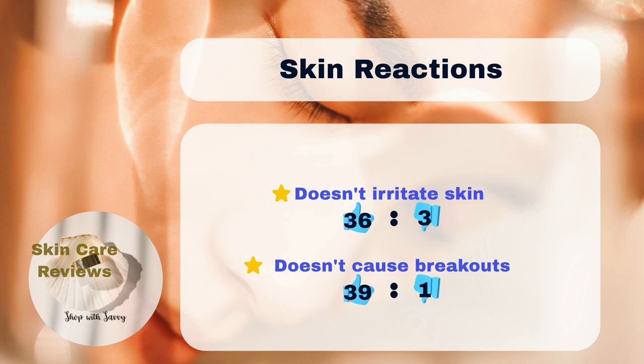When it comes to skin reactions, 36% of users say it doesn't cause any skin irritation, while 3% say it does. 39% of users say it doesn't cause new breakouts, while 1% say yes.